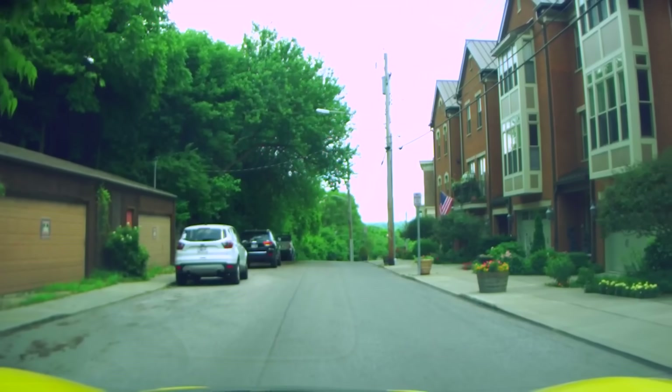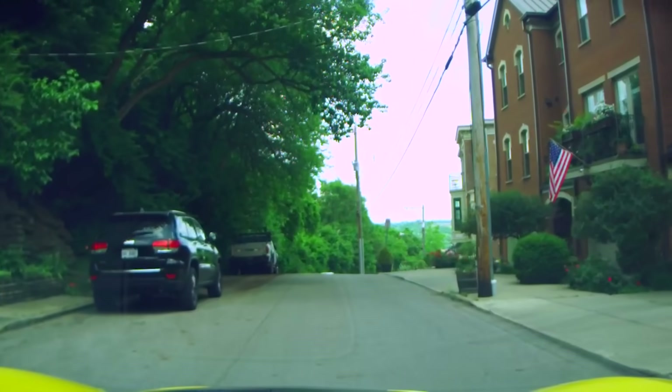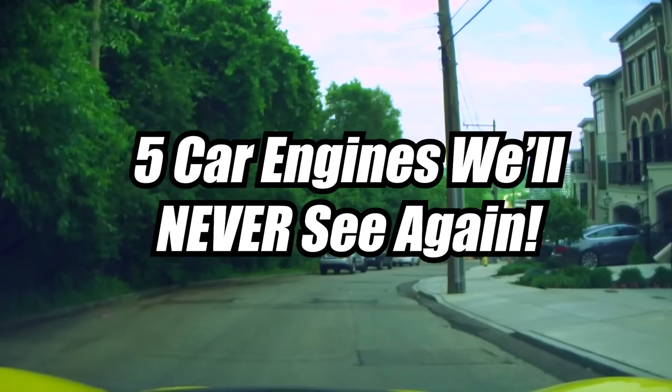What even is an H engine? We're about to find out, amongst many others — be it emissions, regulations, or adventurous spending — here are 5 car engines we will never see again.